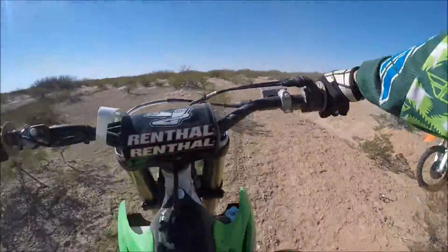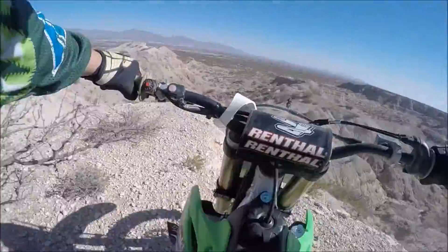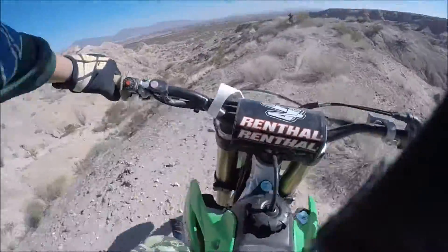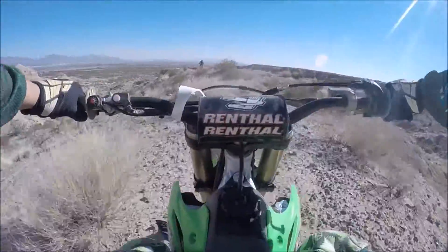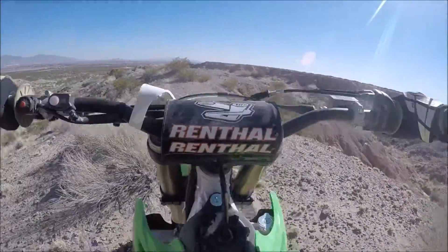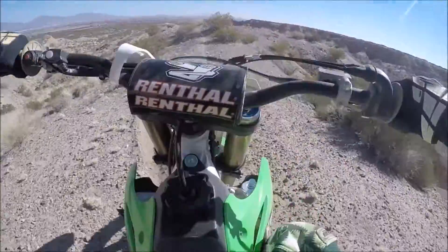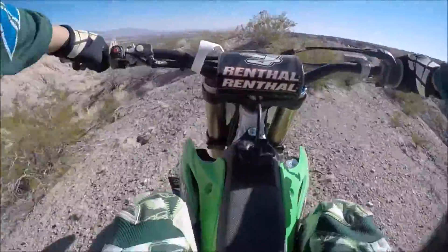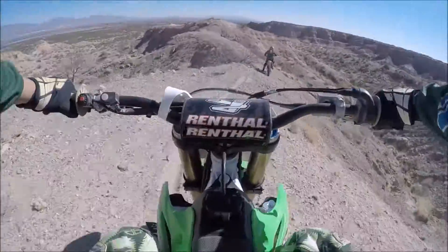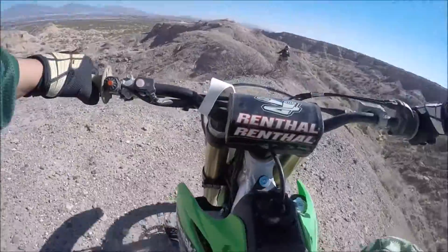Now we'll show the same perspective as the first time around — me on that ledge. So this is Derek following me down on the little ledge trail. I think he does it a little bit faster than I do actually — I was a little bit more cautious.